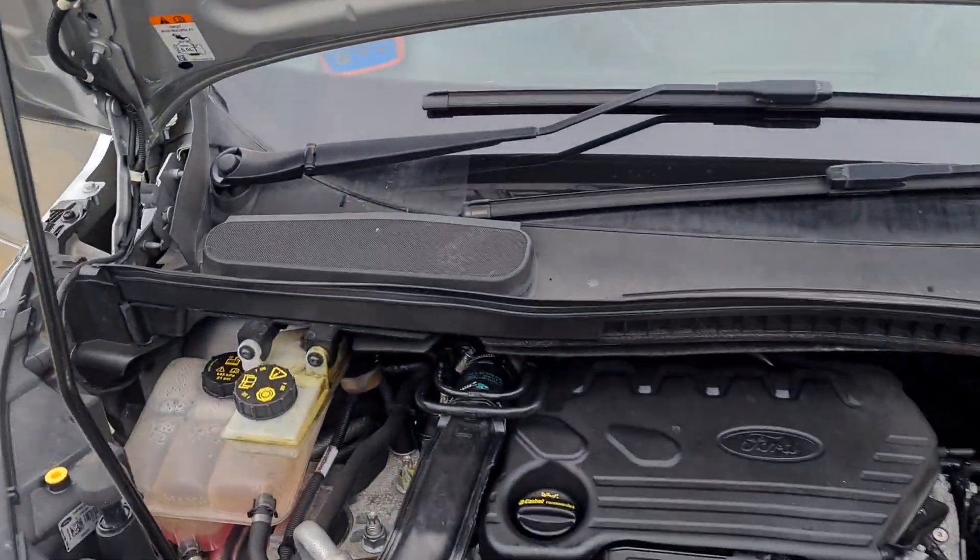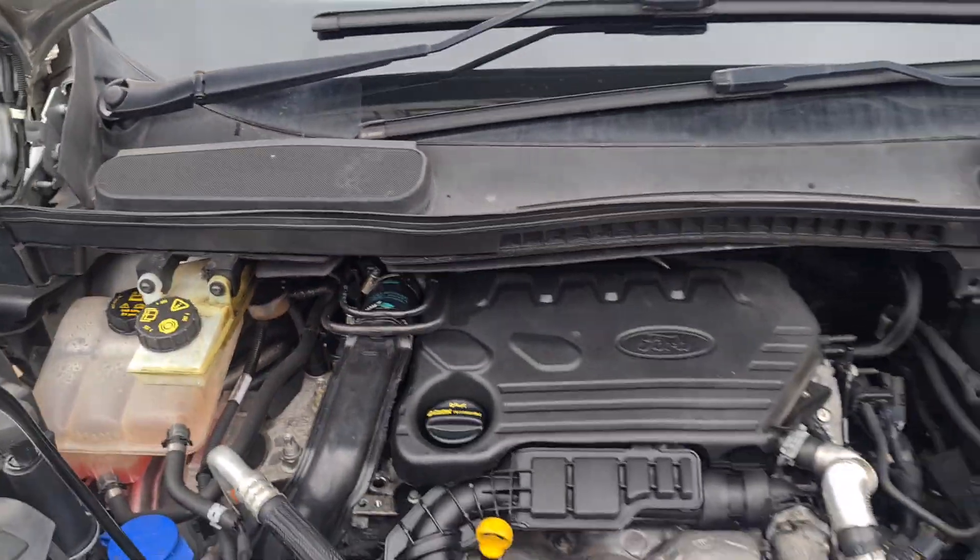What always happens on these is they firstly get a split boost hose — I've seen it loads of times. You fix the boost hose, clean the DPF, and then shortly afterwards you realise the DPF is cracked. This one has just had the boost hose replaced from Ford.